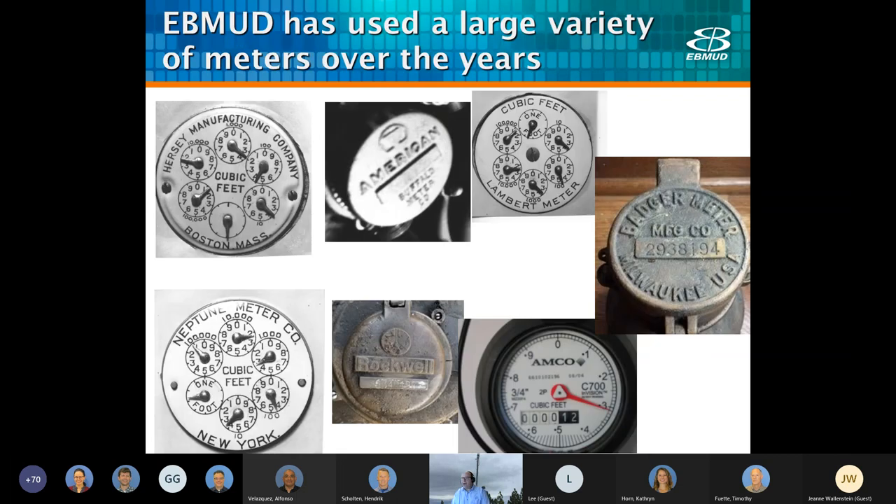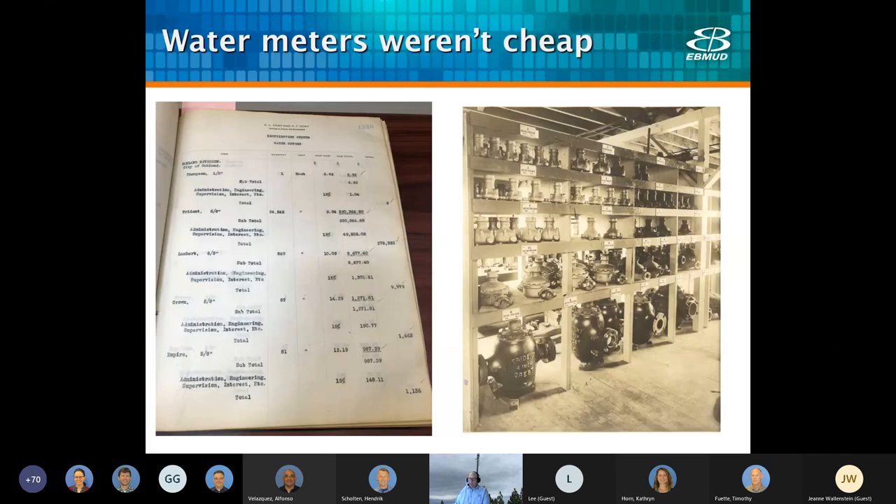We've used a lot of meter manufacturers over the years. One thing to consider is that meters were never cheap. Here's a bid page from 1914 — we were paying about nine dollars for a five-eighths inch Trident meter, which in today's dollars is about $235. It looks like in this year we bought the full line of Trident meters, as you can tell from the shot of our meter warehouse back then.